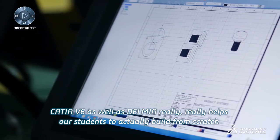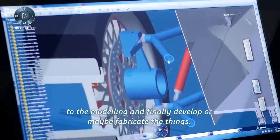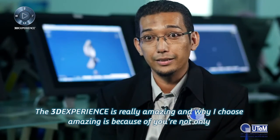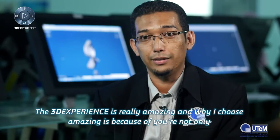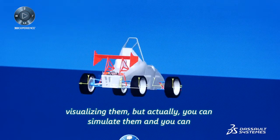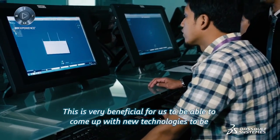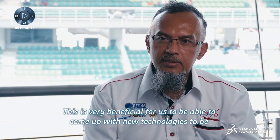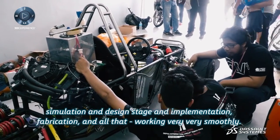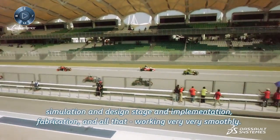CATIA V6 as well as DELMIA really helped our students to actually build from scratch, through modeling, and finally develop or fabricate the things. The 3D experience is really amazing — and why I say amazing is because you not only visualize but you can also simulate and put functionality over them. This is very beneficial for us to come up with new technologies to be implemented during the race, making sure that the design done in the simulation, design stage, fabrication, and all that can work very, very smoothly.